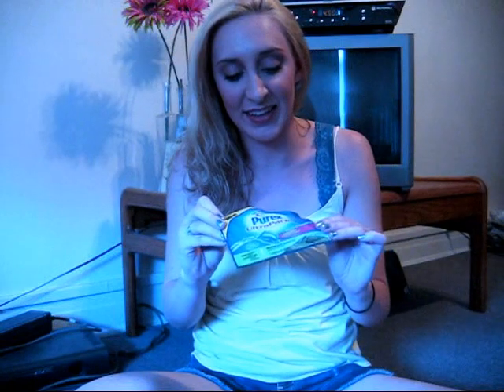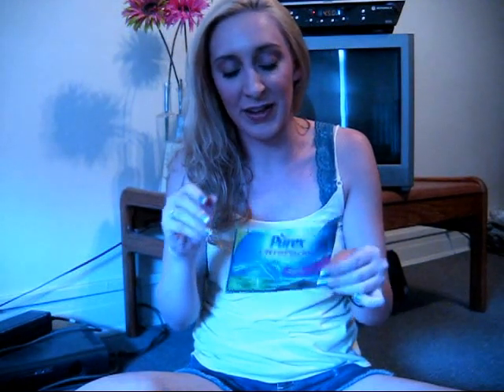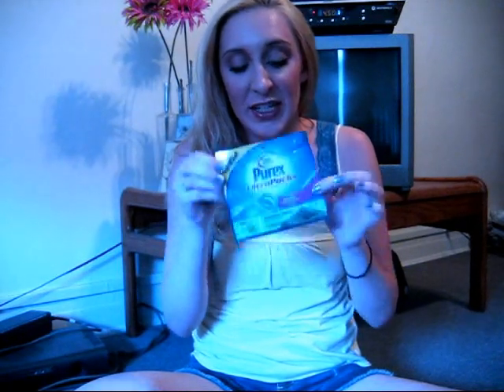Purex — I signed up and they sent me one of their Ultra Packs to try, and this is so easy. You just toss it in before you put your laundry in the washing machine and you're done. It's that easy. I'm definitely going to have to purchase this. It came with a coupon too when I tried it. It's just too easy, and it's easier than carrying a jug of detergent around, so try these.